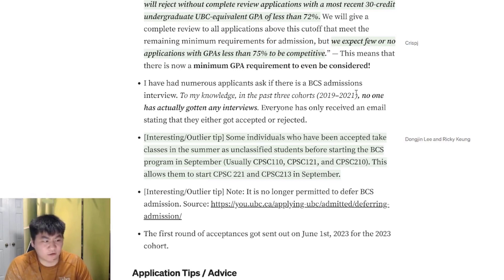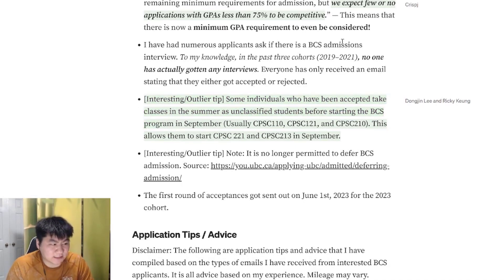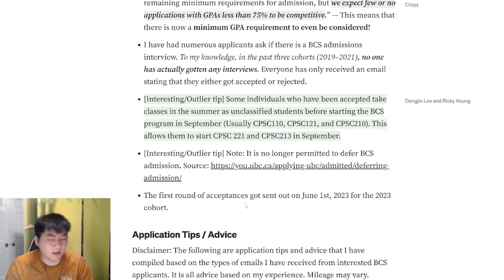Some people who have been accepted took classes in the summer as unclassified students beforehand to get a slight advantage. If you take CPSC 110, 121, and 210, you can get a bit of an edge for applying to the UBC BCS program and also skip the bottleneck. Also note that it is no longer permitted to defer BCS admission — to get accepted, you usually have to start with that incoming cohort.